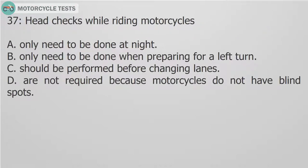Question 37: Head checks while riding motorcycles: A. Only need to be done at night. B. Only need to be done when preparing for a left turn. C. Should be performed before changing lanes. D. Are not required because motorcycles do not have blind spots. Answer C. Head checks while riding motorcycles should be performed before changing lanes.